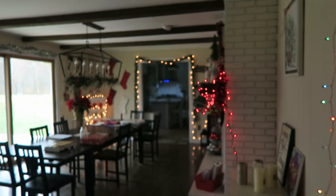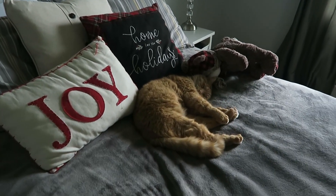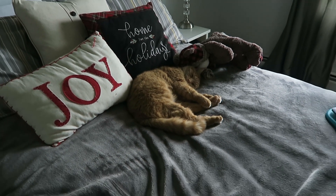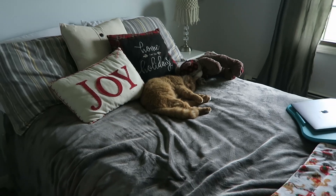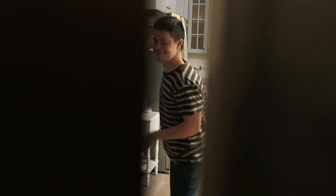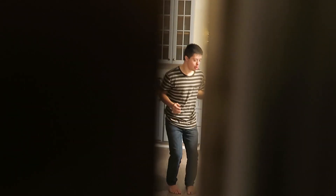I continue to decorate and I look in Bella's room and I find our foreman sleeping on the job. A cat's life — he was watching us but he decided we were boring.